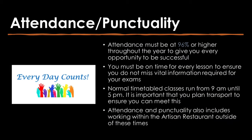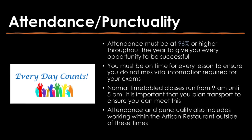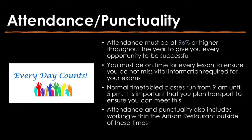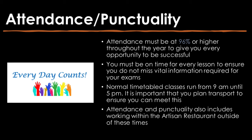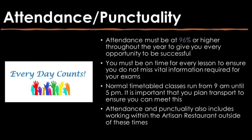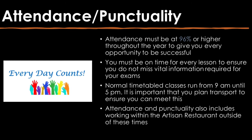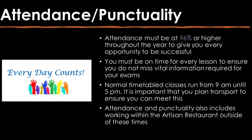Attendance must be at 96% or higher throughout the year to give you every opportunity to be successful. You must be on time for every lesson to ensure you do not miss vital information required for your exams. Normal timetable classes run from 9am until 5pm. It is important that you plan your transport in advance to ensure you can meet this. Attendance and punctuality also includes when working within the artisan restaurant outside of these times.